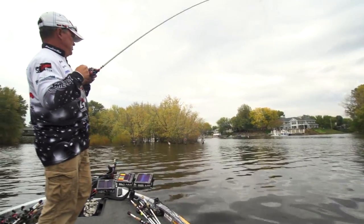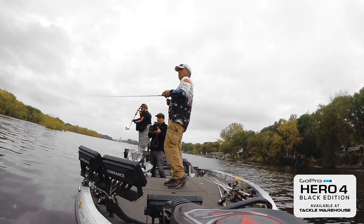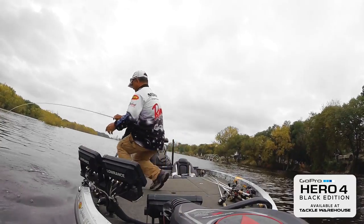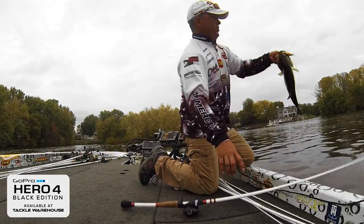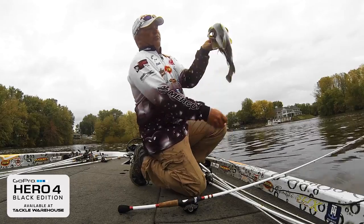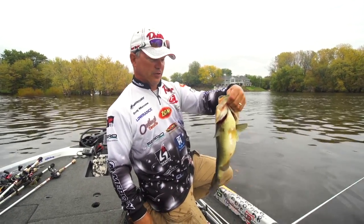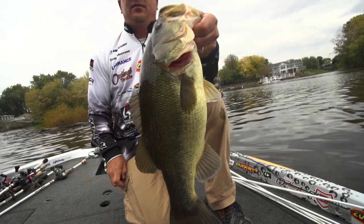It feels like a good fish. Oh yeah. There's a nice one for the start of the morning on the Spro Oruka Shad. Fishing some scattered grass up there, and she came out and bumped it first, and then just loaded up on it. It was a no-doubt bite. We'll take that to start off up here in La Crosse at the Riders Conference.